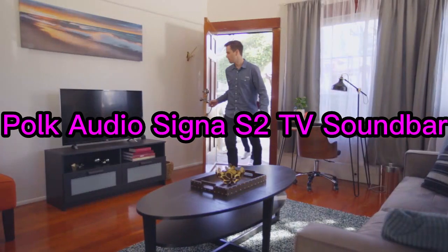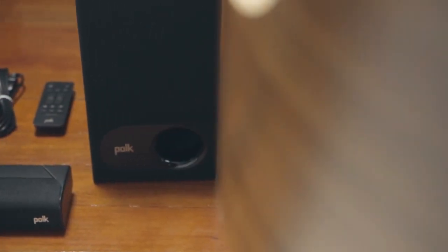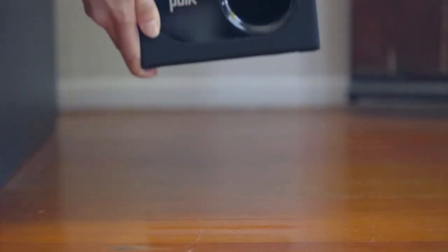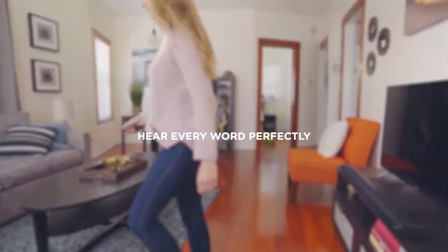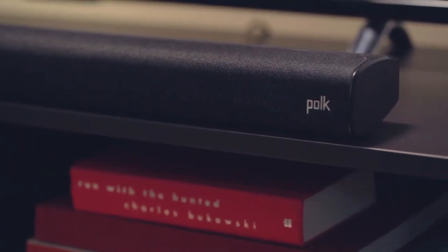Number 3. The POKE Audio Cigna S2 Ultra Slim TV Soundbar is a home theater sound system designed to enhance the audio experience for TV viewing. It features an ultra-slim soundbar that can be easily mounted on a wall or placed on a shelf. The system also includes a wireless subwoofer for deep, powerful bass, and has built-in Bluetooth connectivity for wireless audio streaming from compatible devices. The package includes HDMI and optical cables for easy setup and compatibility with both 4K and HD televisions. The sleek black design of the soundbar and subwoofer make them a stylish addition to any home entertainment setup.